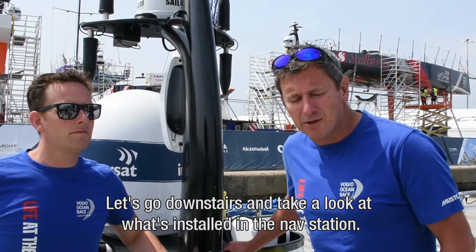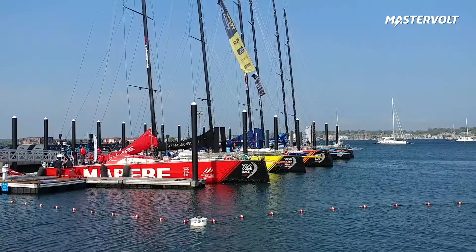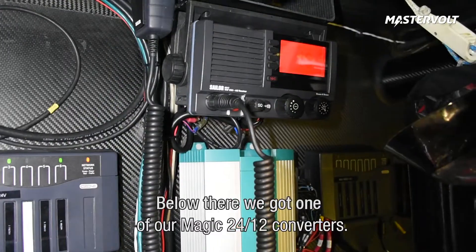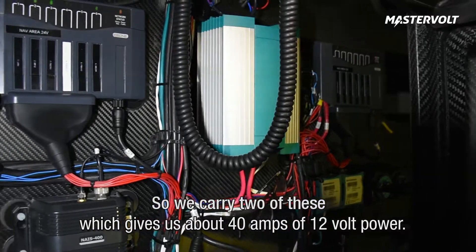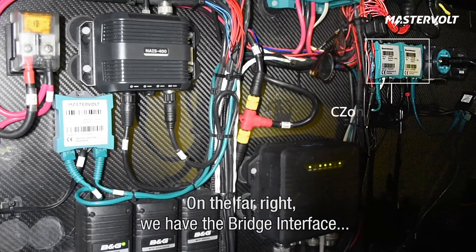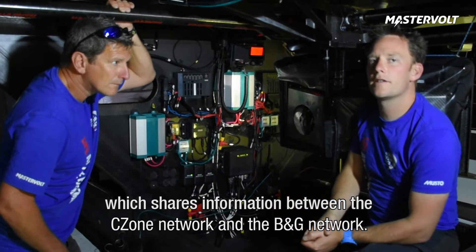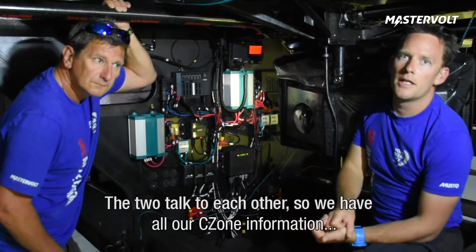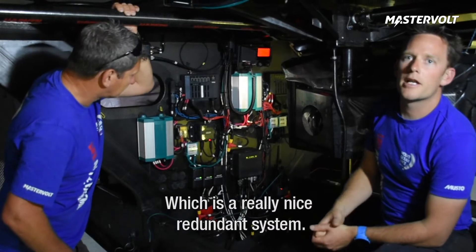Shall we go downstairs and take a closer look at what's installed at the nav station? What does some of this kit do, Dan? Starting up at the top here we've got the VHF unit. Below that we've got one of our MAGIC 24-12 converters — we carry two of these, which gives us about 40 amps of 12V power. On the far right over here you also have the bridge interface, which shares the information between the C-Zone network and the NMEA network on board, so the two can talk to each other. We have all of our C-Zone information on our plotters, and we can control the C-Zone through the plotter, which is a really nice, redundant system.